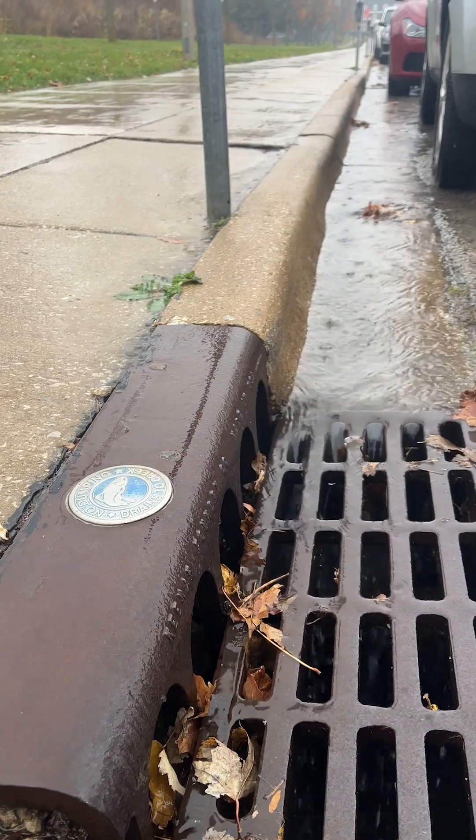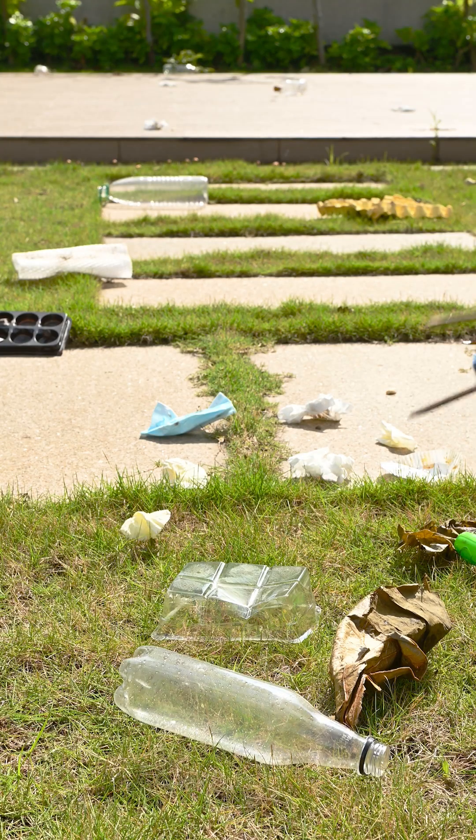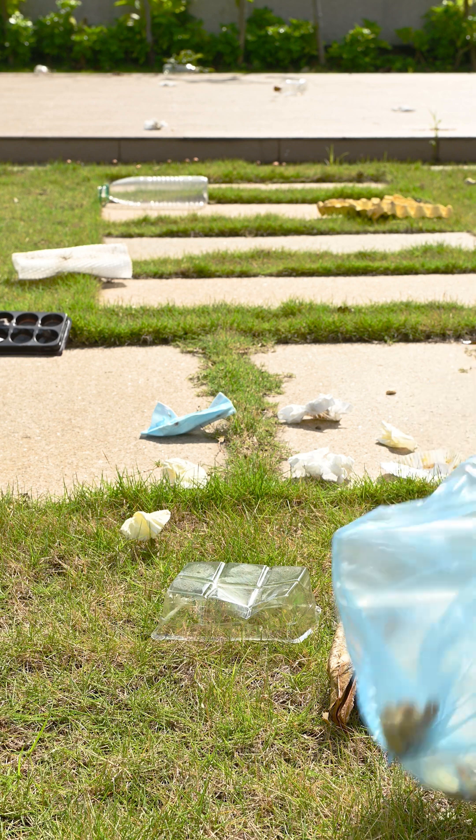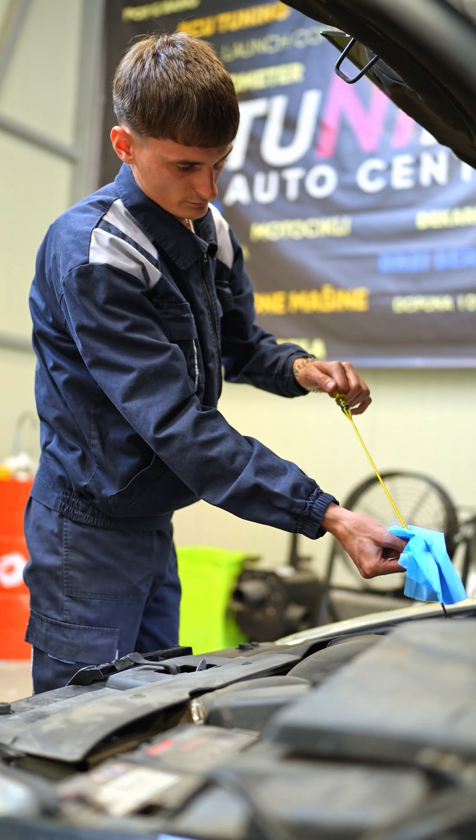The first way is to reduce land pollution before it gets washed into storm drains. Nobody likes litter. Dispose of trash properly, minimizing single-use plastics. Keep your car tuned up, taking care of leaks.